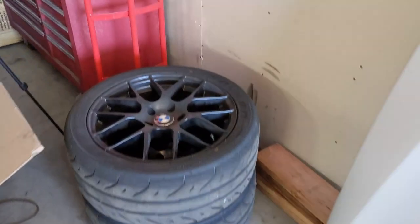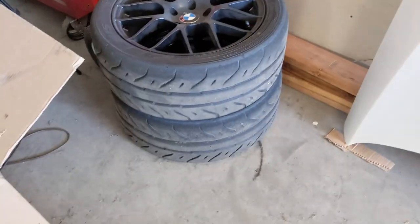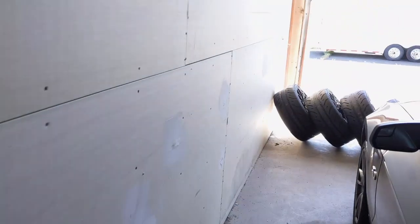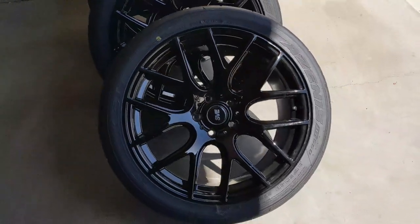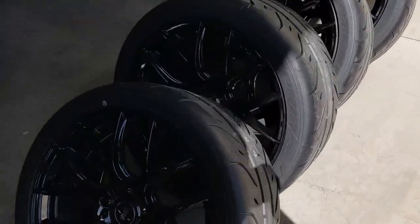The BMW had the Michelin Pilot Sport 4Ss and I really liked those tires. But for the BMW I did eventually upgrade to some Falcon RT660s and man, what a difference that made. So since I liked those, I got a set of them for the Mustang as well. Also got some new wheels. I wanted to go with some wider tires, so I got some nice wheels.